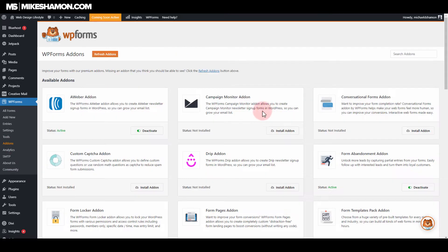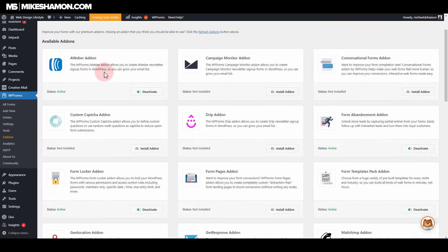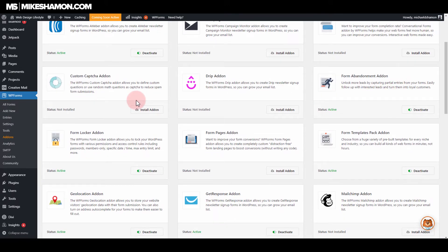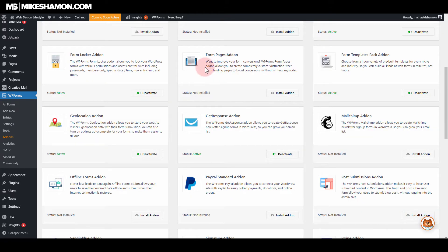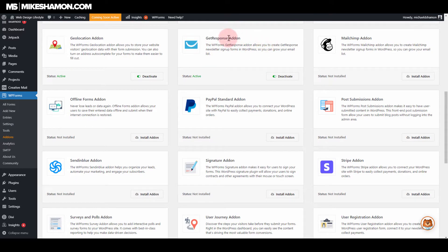Let's go to the add-ons. This will vary depending on your price point and plan. These are pretty easy to install — I just installed and activated the form template packs add-on, and I want to show you what that is when we go to make forms in a moment. There's a lot of options, like form locker. I have GetResponse activated. If you need email marketing, GetResponse is a great service that I use.